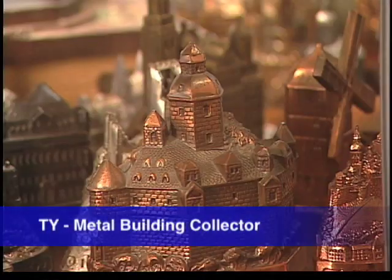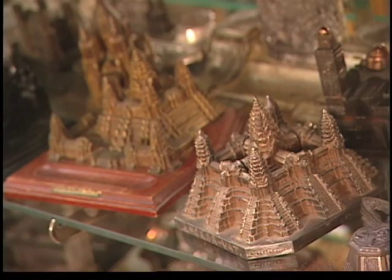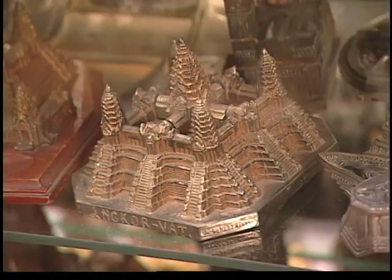I collect souvenir buildings. I buy them online, I buy them at flea markets, I buy them at antique stores, I buy them at souvenir stores. I know pretty much everything I have and I know what I want, and there are buildings out there that I don't even know exist and I want those too. I just don't know them yet.